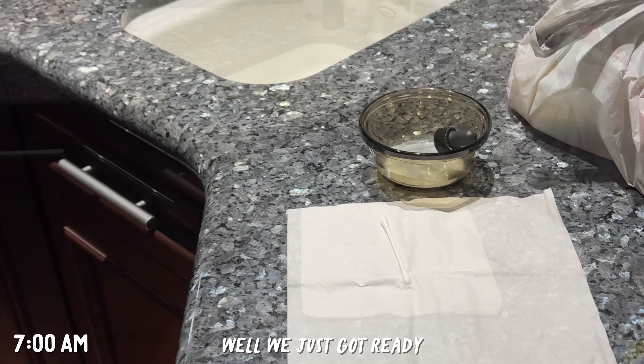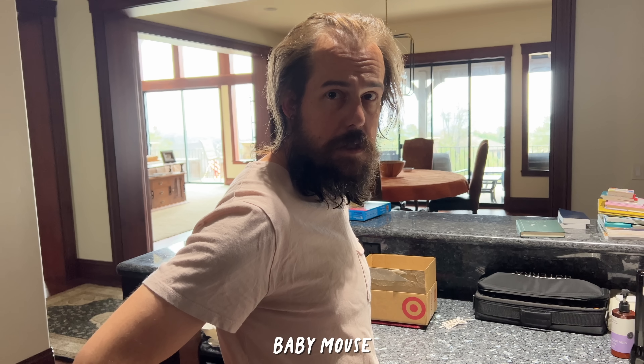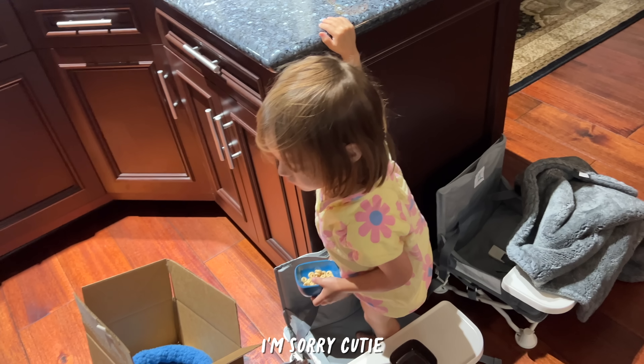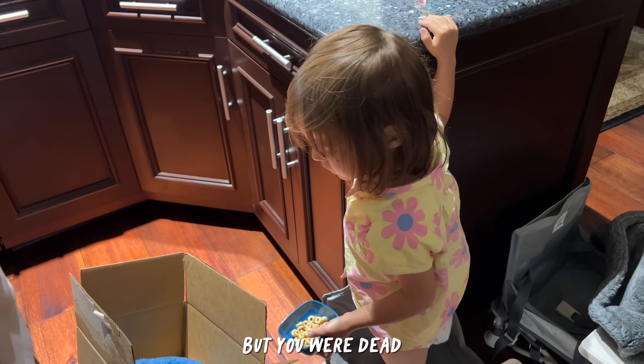Well, we just got ready to feed baby mouse, and it's bad news. Baby mouse didn't make it through the night. I'm sorry, kitty. I was kidding. But you were dead.